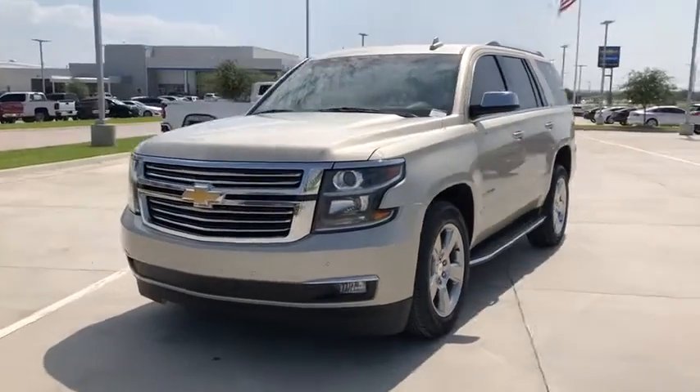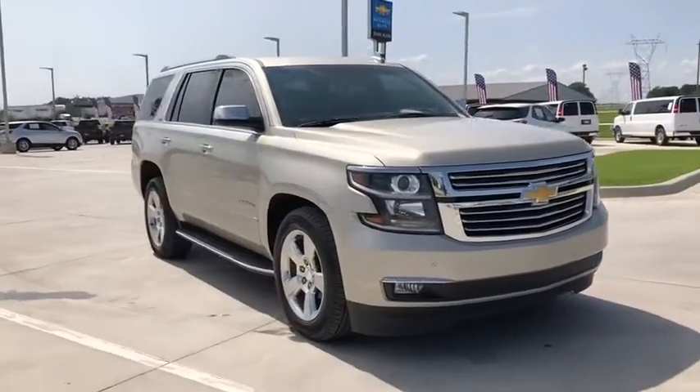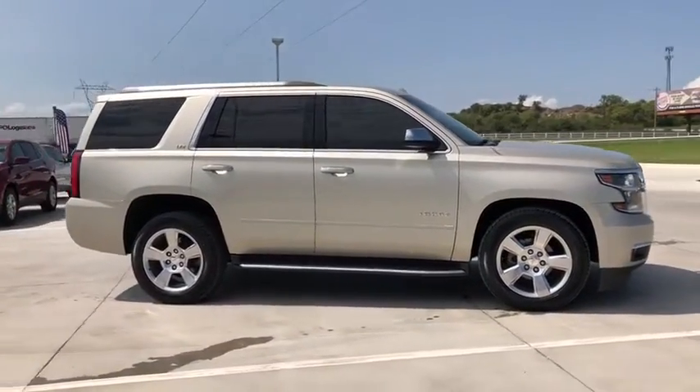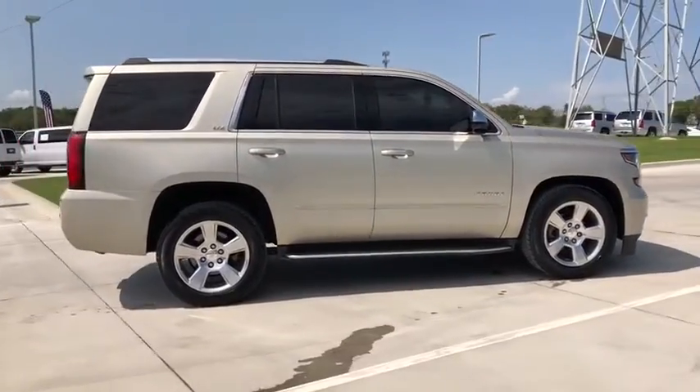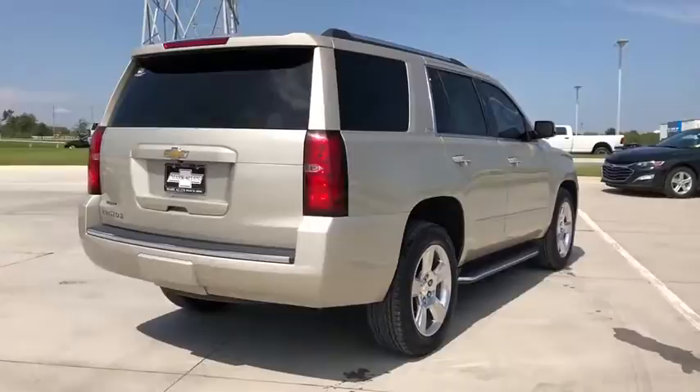Take a ride in a 2016 Chevrolet Tahoe. The Tahoe has been the best-selling sports utility vehicle, accounting annually for more than 25% of all full-size SUV registrations in the United States. This vehicle has less than 100,000 miles.